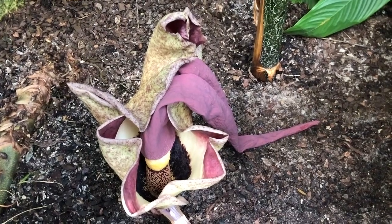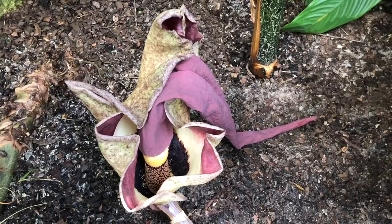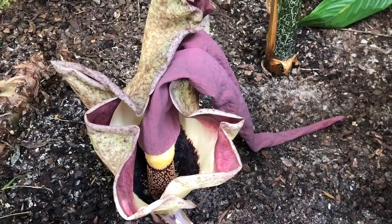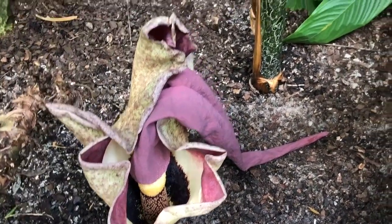The underground part of this plant is called a corm, and it either produces a bloom or a leaf, but not both at the same time. This yaoii is producing a bloom, and its neighboring Amorphophallus here is producing a leaf. This is a single leaf — it looks kind of like a tree but it's a single leaf — and it has a very long stalk called a petiole.